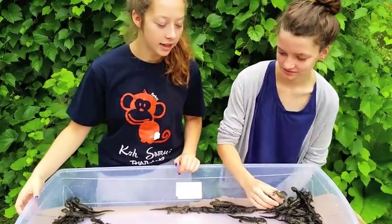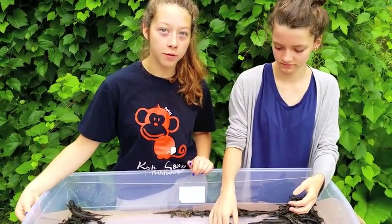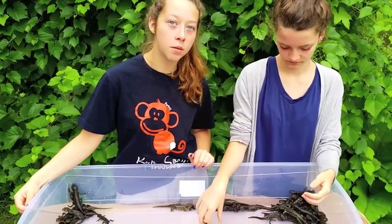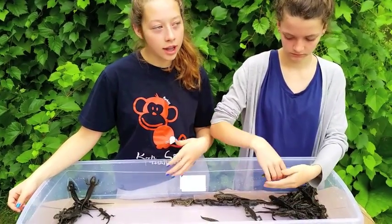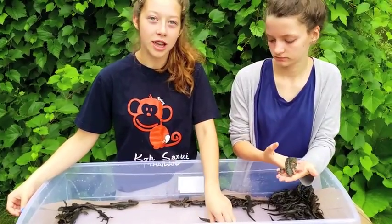People rarely see them because they are nocturnal, and they are mole salamanders. So they're under the ground for most of their day and only come out at night. People rarely ever see these salamanders, which makes them unaware of the beauty that they possess.